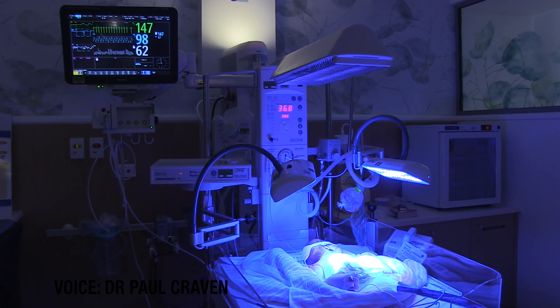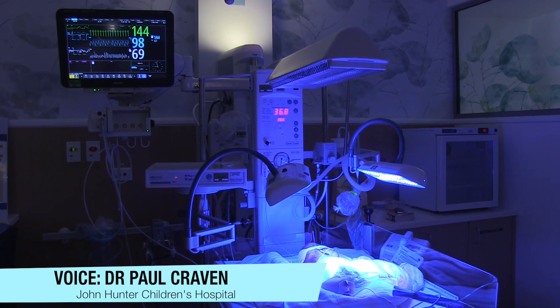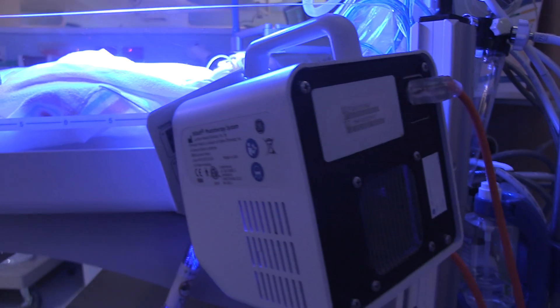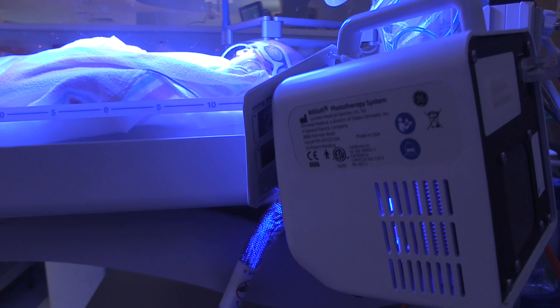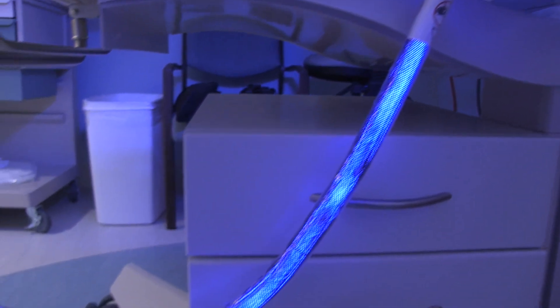Jaundice is a common condition in babies. It presents as a yellow discolouration of the skin, which is caused by a build-up of bilirubin. Some babies with high levels of bilirubin will require treatment.